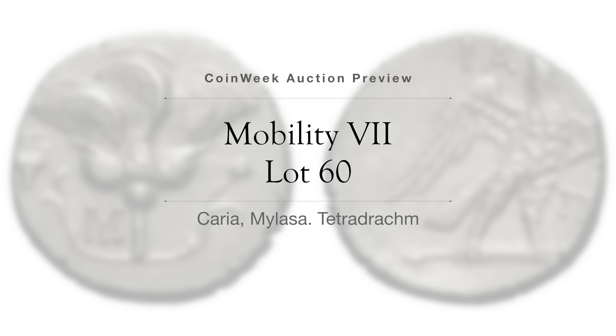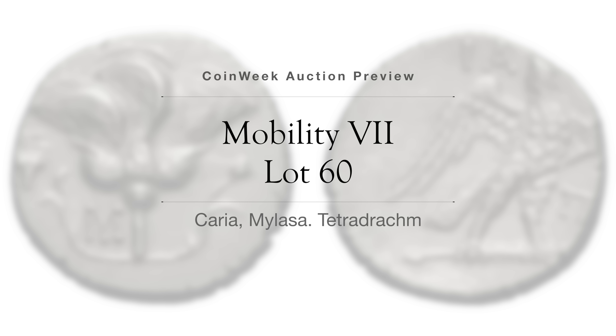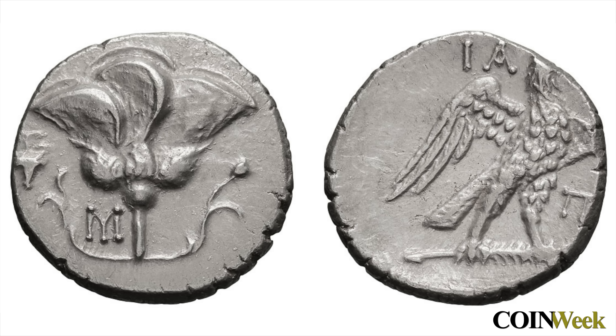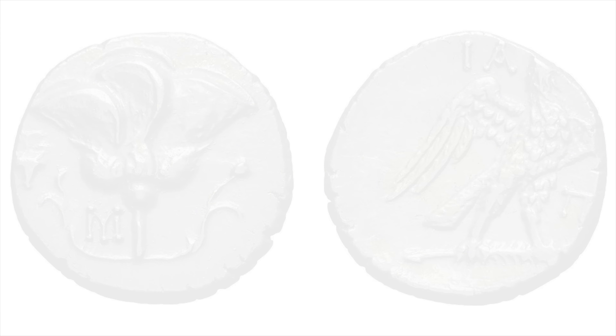Lot 60 is a tetradrachm struck between 175 and 150 BC in Mylasa, the capital city of Caria. The coin is interesting in that it reflects the month of striking according to the Macedonian calendar — an unusual feature. The coin's obverse features a rose with two buds. On the reverse, an eagle standing right on a palm branch. The coin's condition is known as extra fine.